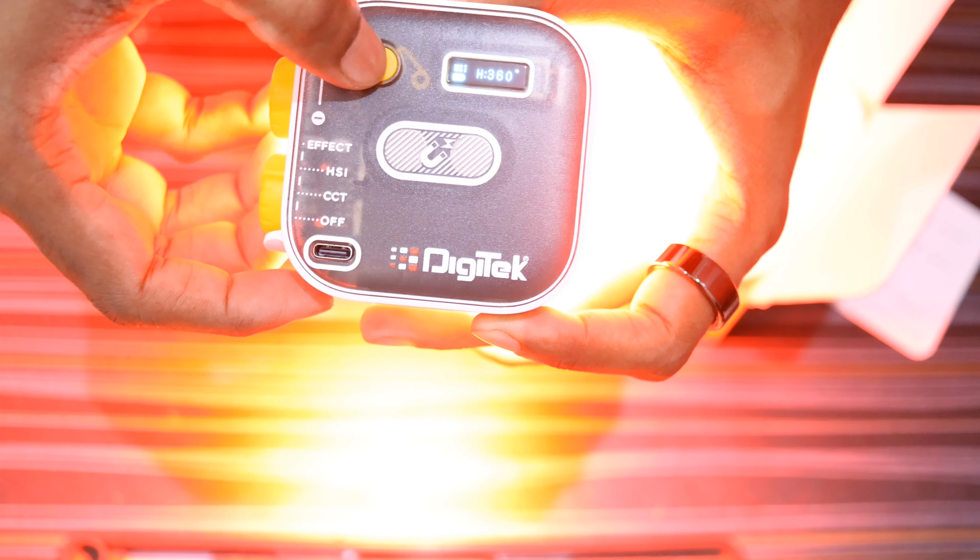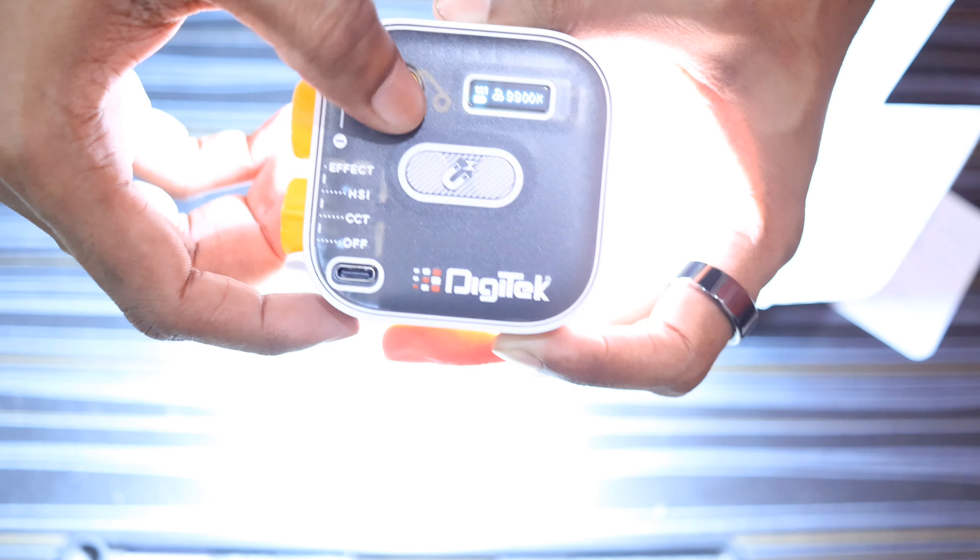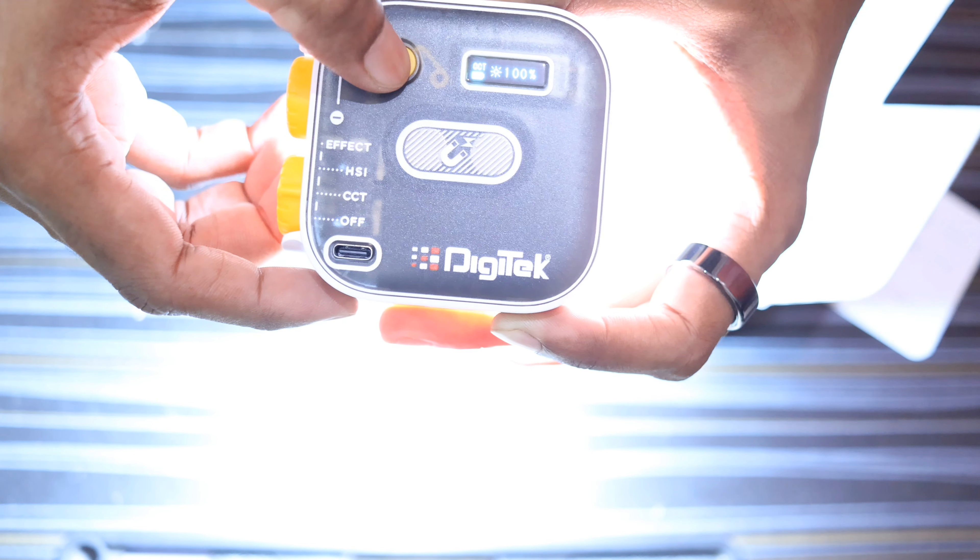HSI stands for Hue, Saturation, and Intensity. As the name suggests, you can change these parameters. You can either change the brightness of the light or the color temperature by rotating the knob.